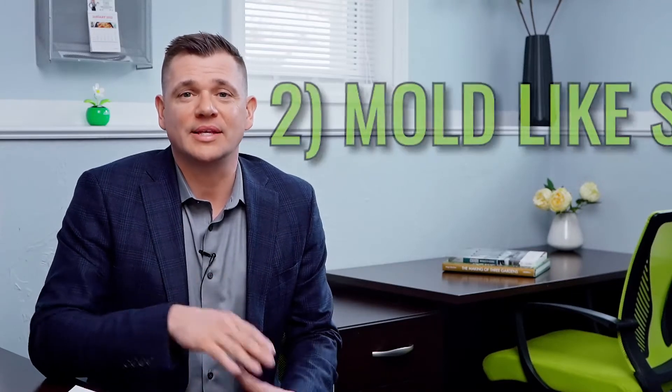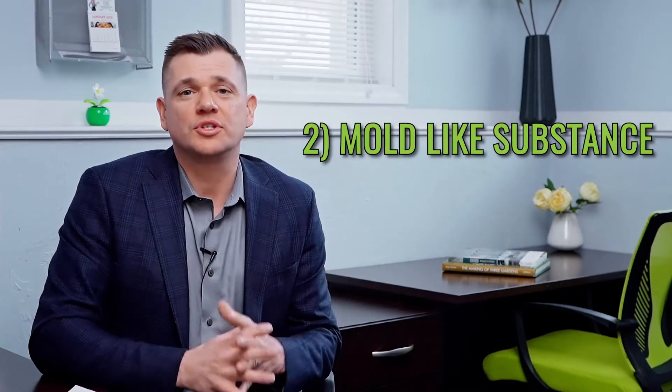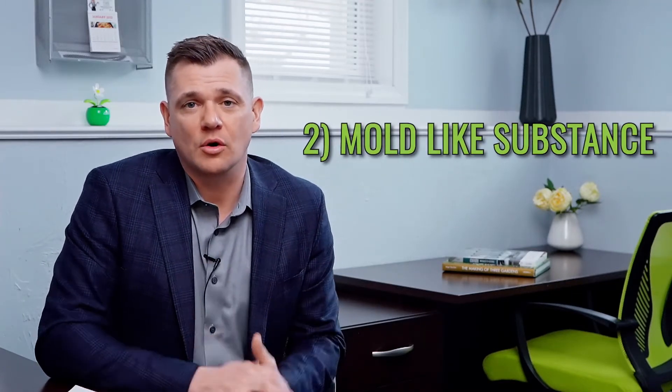Number two: mold-like substance. Mold, unfortunately, is common in many of the homes in New England. It's always best to get a flashlight, go up in your attic and your basement, and look for mold. If you see mold, hire a licensed professional and take care of it before you list.